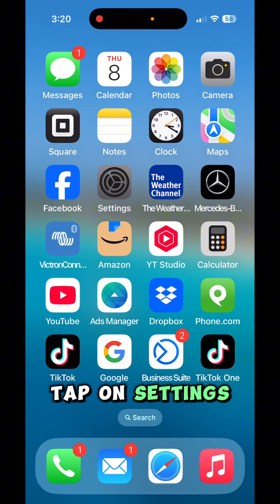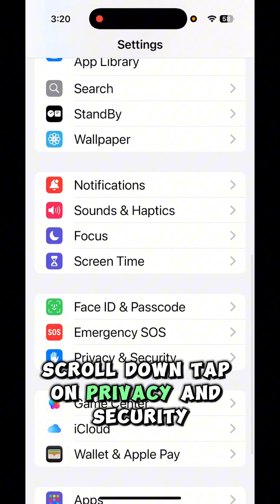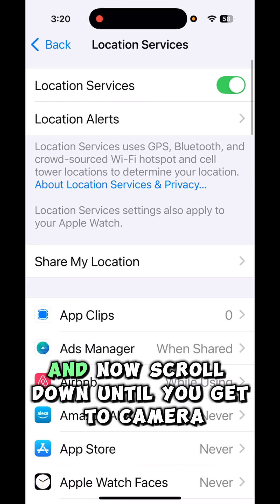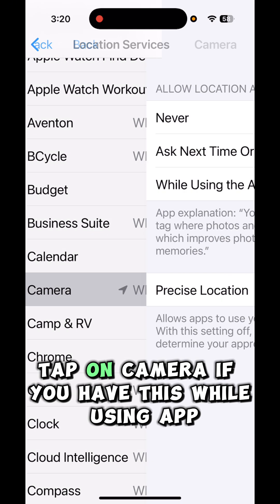Change this iPhone setting right now to protect your privacy. Tap on Settings, scroll down, tap on Privacy and Security. From here, tap on Location Services, and now scroll down until you get to Camera. Tap on Camera.